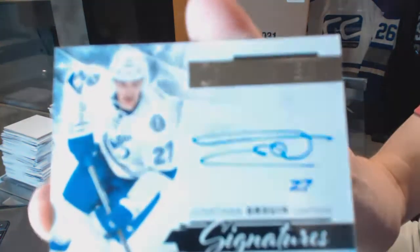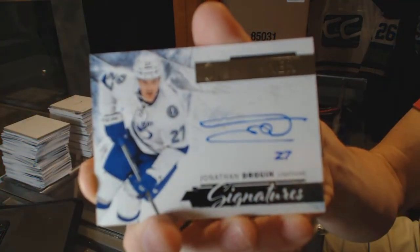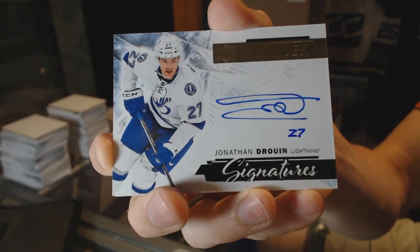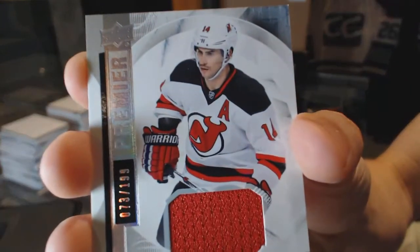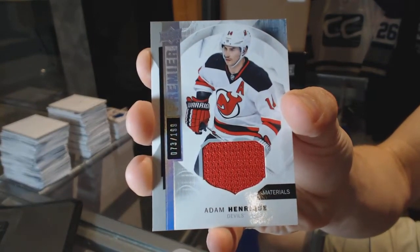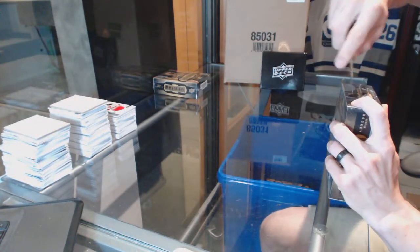Rookie patch auto short print out of 199 for the Flames — Sam Bennett. We've got a Premier Signatures for the Tampa Bay Lightning — Jonathan Drouin. And a base jersey numbered to 199 for the New Jersey Devils — Adam Henrique. Box four.